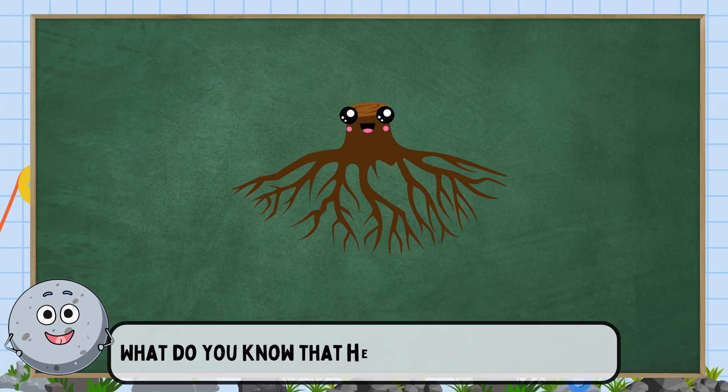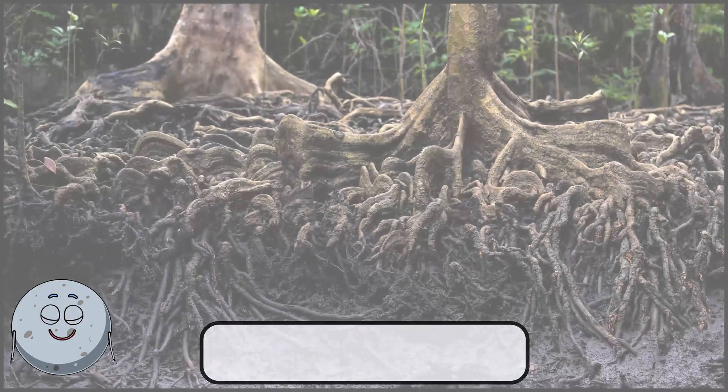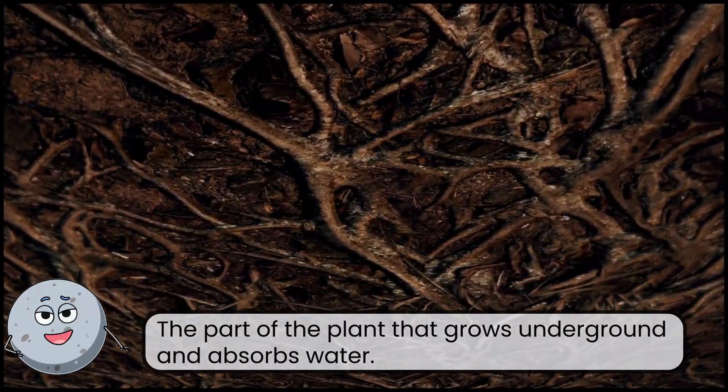What do you know that helps plants drink water? This is water. The part of the plant that grows underground and absorbs water.